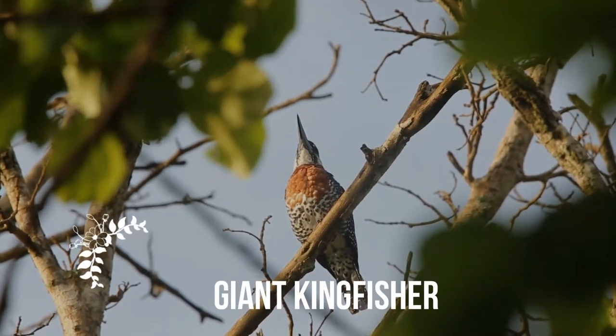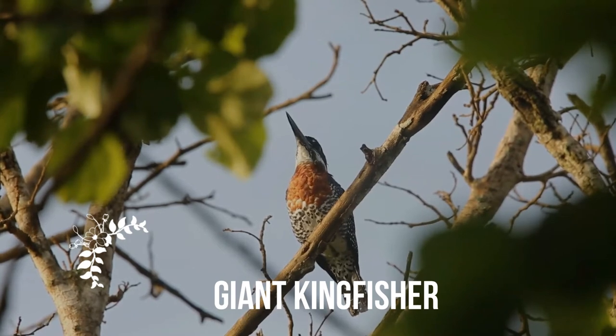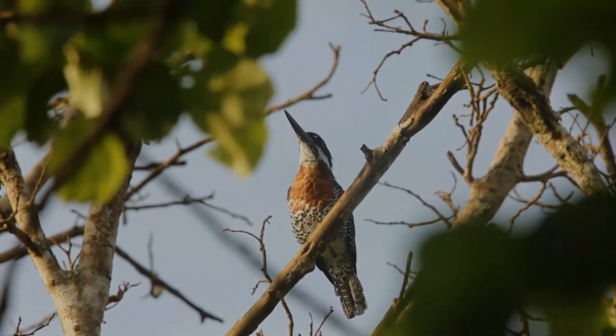The giant kingfisher is the largest kingfisher in Africa, where it is a resident breeding bird over most of the continent south of the Sahara Desert, other than the arid southwest.